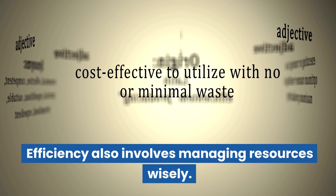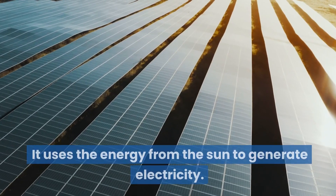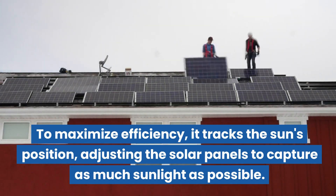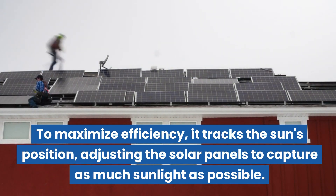Efficiency also involves managing resources wisely. Think about a solar power plant — it uses the energy from the sun to generate electricity. To maximize efficiency, it tracks the sun's position, adjusting the solar panels to capture as much sunlight as possible.